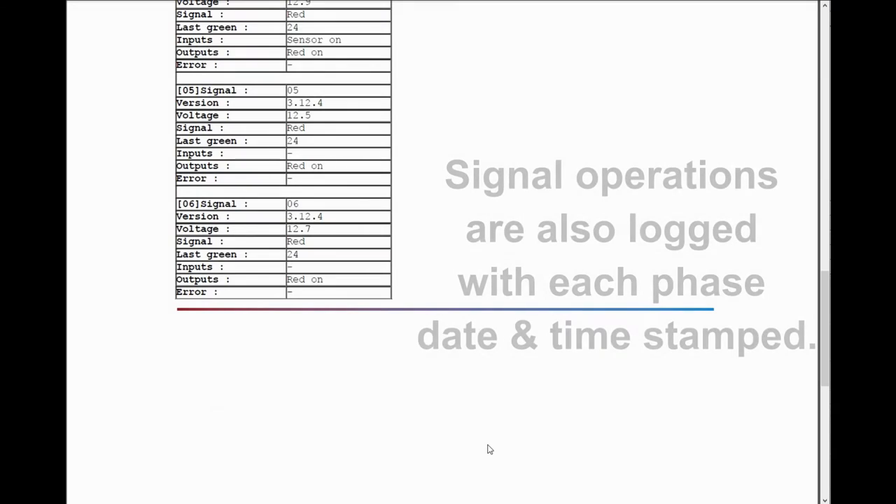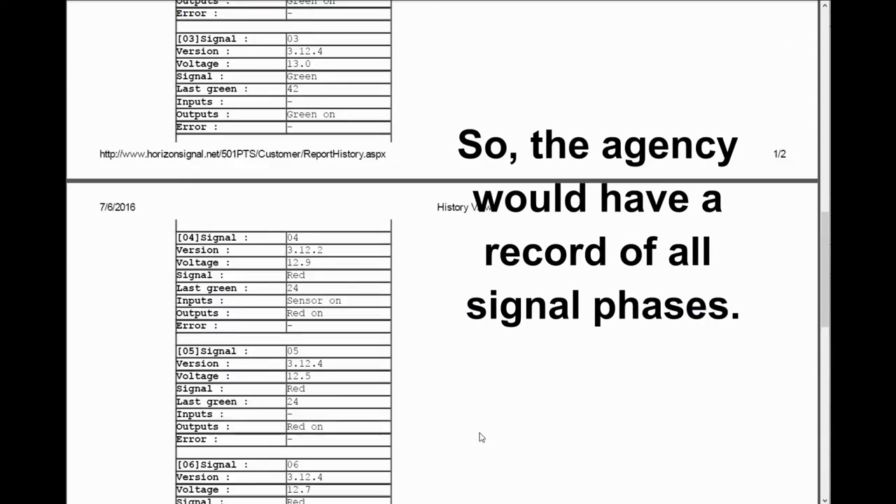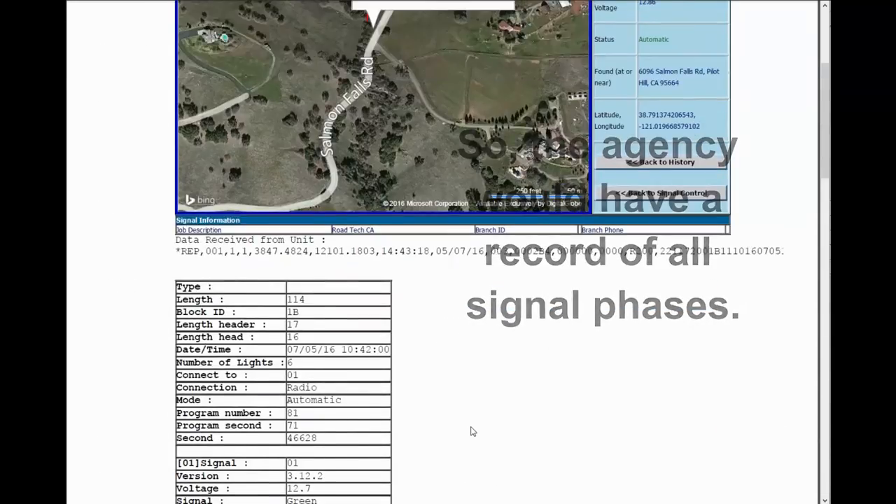Signal operations are also logged with each phase, date, and timestamp, so the agency would have a record of all signal phases.